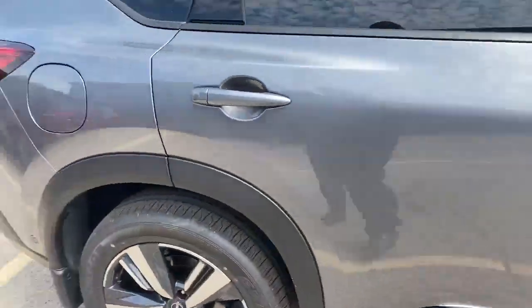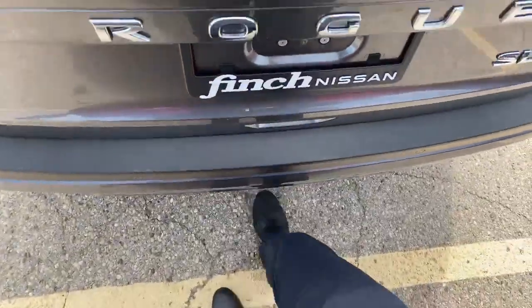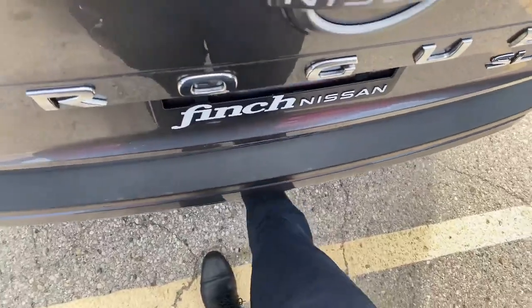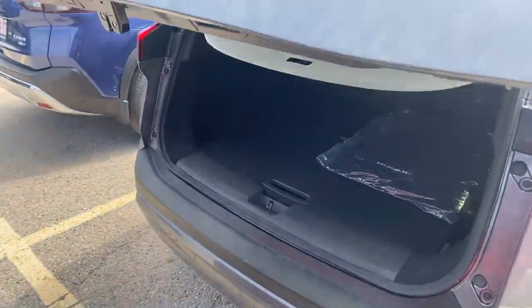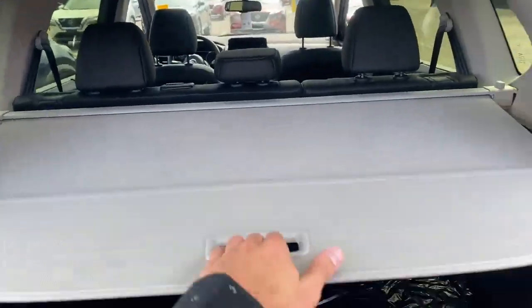I'm going to take a quick look around the back here too to show you this motion-activated liftgate. All I've got to do is kick it like that and it just opens right up for you. As you can see, there's a ton of trunk space in here. It does come with this little cargo cover to cover up any groceries or anything valuable you might have in your trunk, and there's also a divide-and-hide storage system as well.